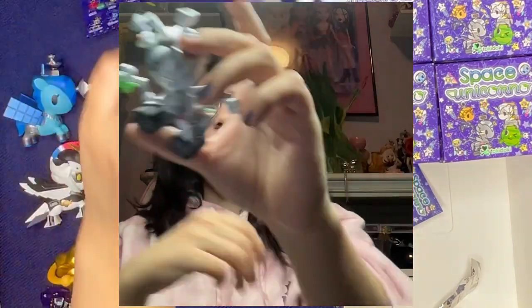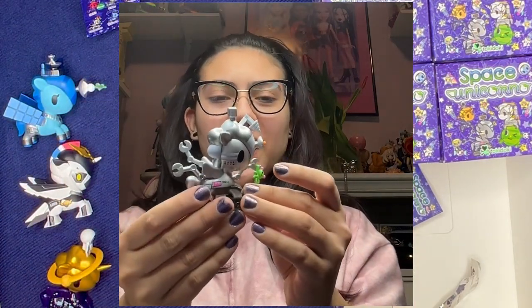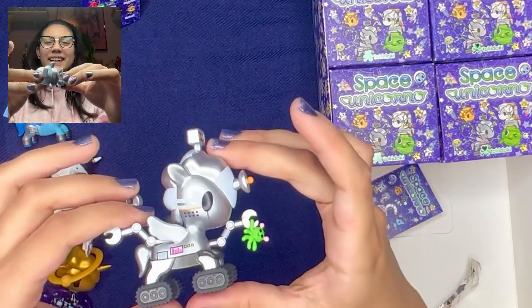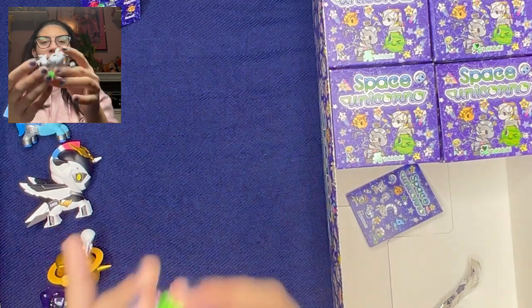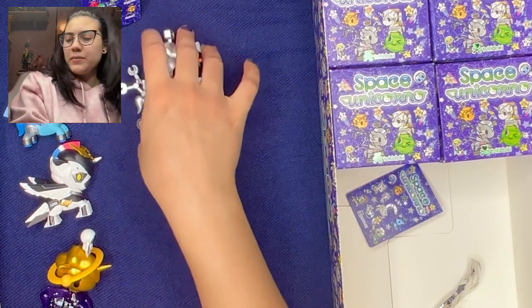Unirover. This one has to be my favorite. This design is just way too good. It even has like the rover wheels, which I adore on it. It's like a brand new mold, which is something I adore when it comes to unicornos.